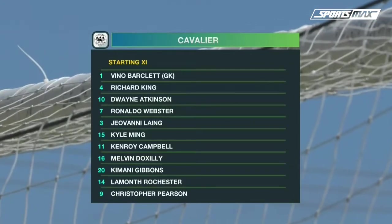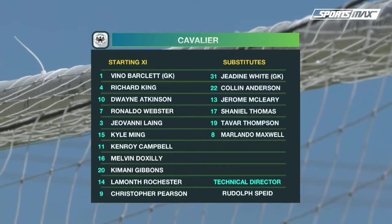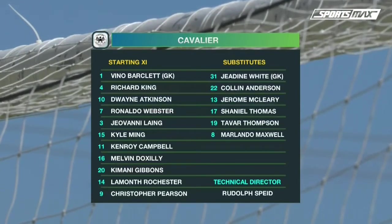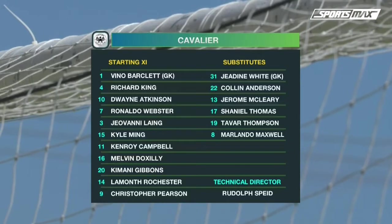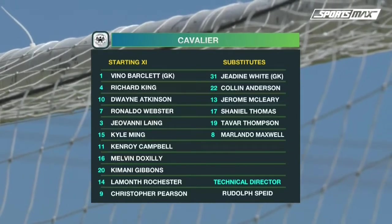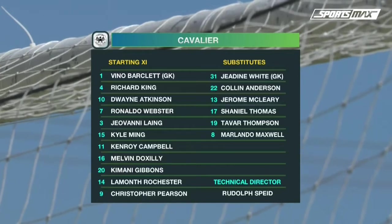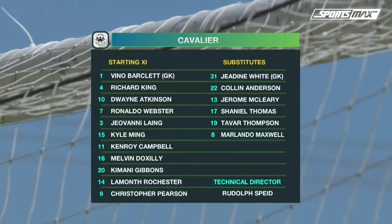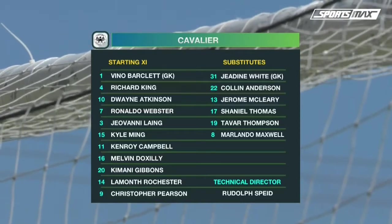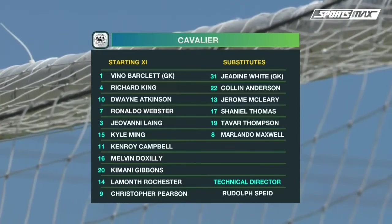Starting off in the Cavalier lineup wearing the number nine shirt. Cavalier making just one change from the team that defeated Malines two goals to nil last week — Lamont Rochester in for Chenille Thomas in the number 17 shirt. And as we said, Melvin Doxley, a St. Lucian, in the number 16 shirt.